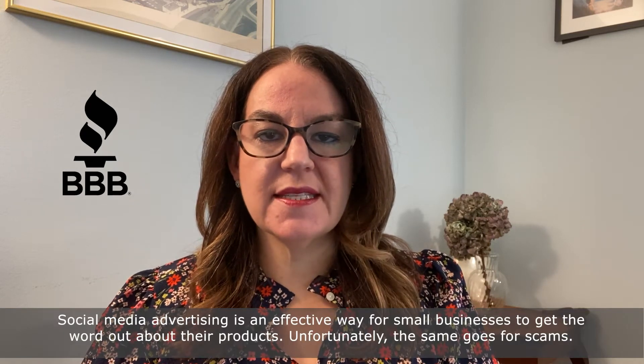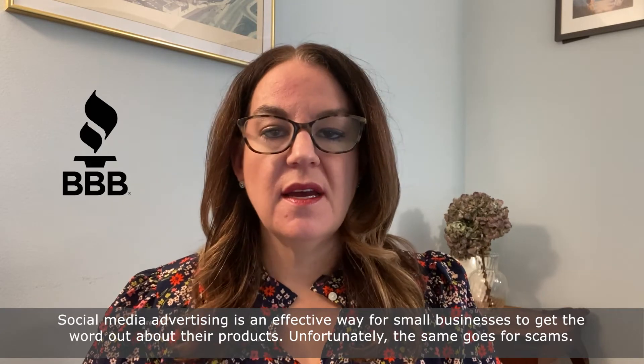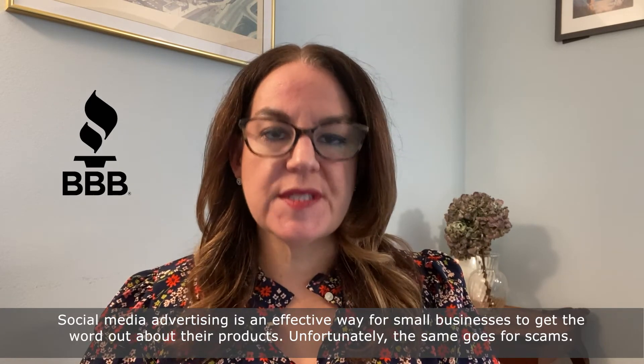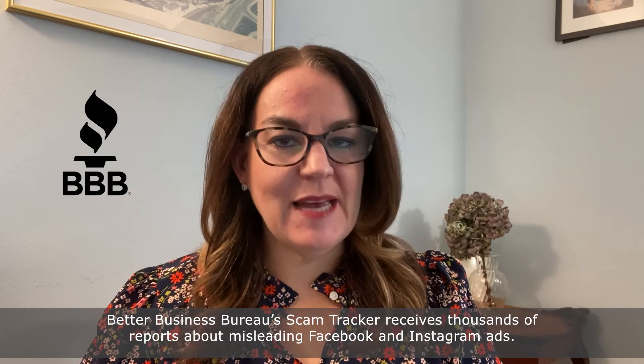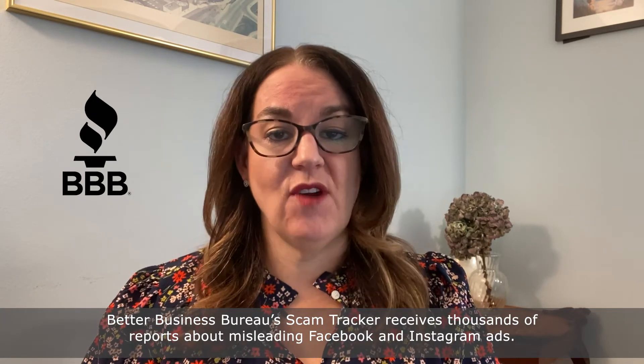Social media advertising is an effective way for small businesses to get the word out about their products. Unfortunately, the same goes for scams. Better Business Bureau's Scam Tracker receives thousands of reports about misleading Facebook and Instagram ads.